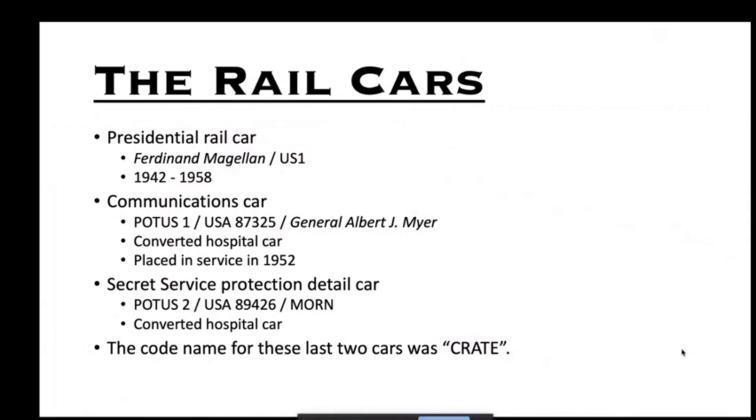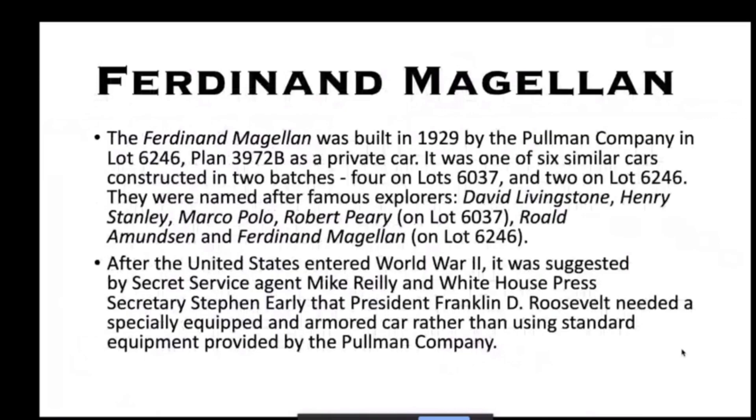The B&O Combine 1401 served as the communications car from 1942 to 1952. Now into the golden age of presidential rail travel — the 1940s and 50s. The presidential rail car was the Ferdinand Magellan, one of those seven Pullman cars originally built in 1927. It was refitted in 1942 and in use through 1958. There was a new dedicated communications car, USA 87325, call sign POTUS 1, named the General Albert J. Meyer — a converted hospital car. There was also a Secret Service protection detail car, USA 89426, call sign POTUS 2, code name Mourne. Together those last two cars were called 'Crate.'